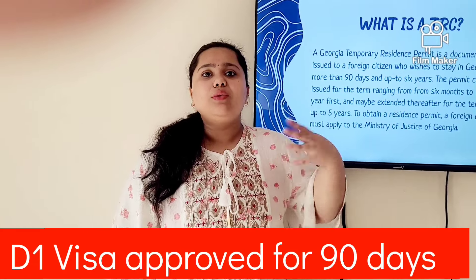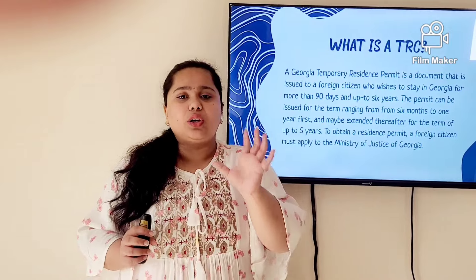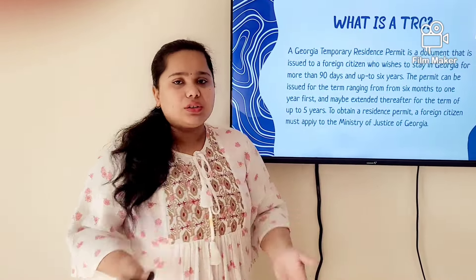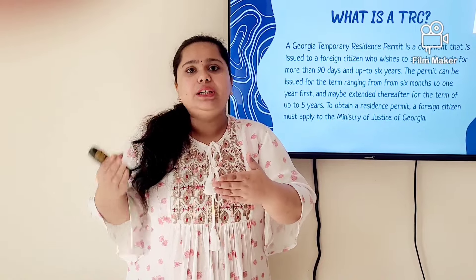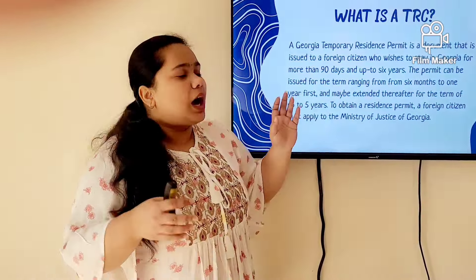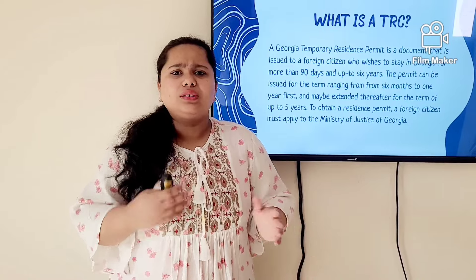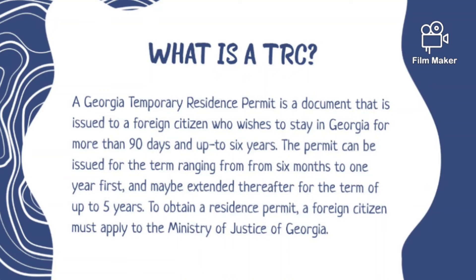Once you get your visa — which is an e-visa valid for 90 days — you have to get it printed and then start the procedure for getting a TRC. TRC is a Georgian Temporary Residency Card, similar to the Emirates ID. Since we are foreign citizens and not Georgian citizens, we get a TRC that can last more than 90 days. For a fresh first application, you get it for one year, and after that you can renew it for three, five, or six years depending on your situation, such as pursuing a degree or working.